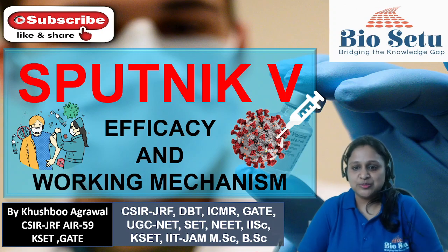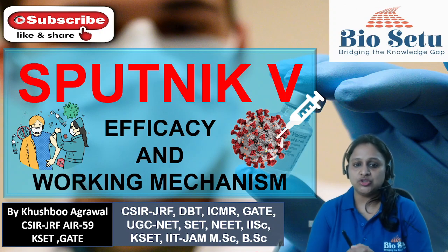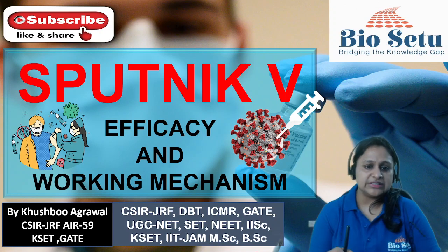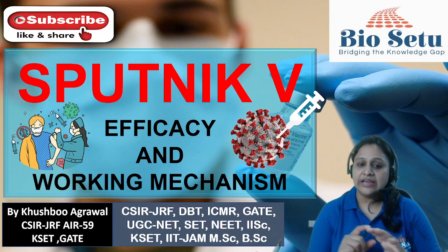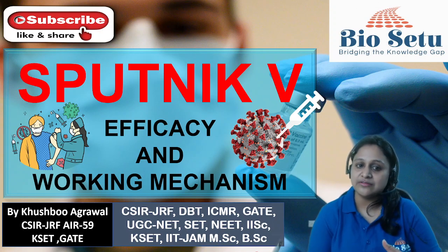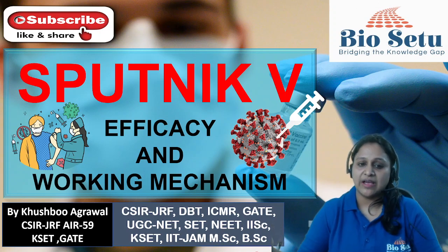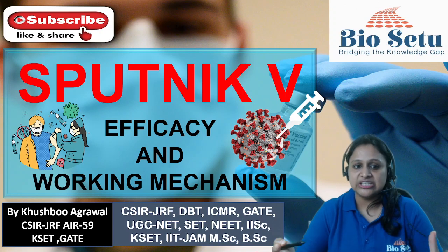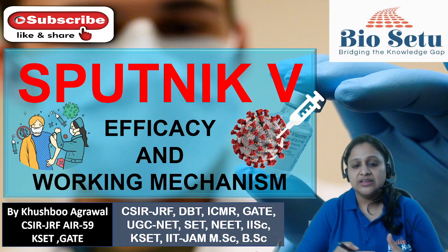Hey guys, this is Khushbu Agrawal. Welcome to my channel BIO Setu, Bridging the Knowledge Gap. In this lecture, we are going to deal about the Sputnik V vaccine for COVID-19 — its efficacy and its working mechanism. Before this, I have uploaded a lecture about Covishield covering efficacy and working mechanism, so I will provide a link here. You can stay connected by subscribing to my channel so you get a notification whenever I upload a video. Please share with your friends and family so we can spread correct information about vaccination.